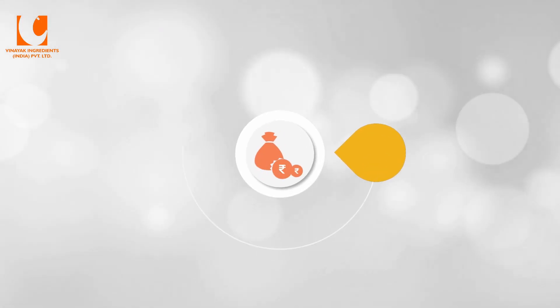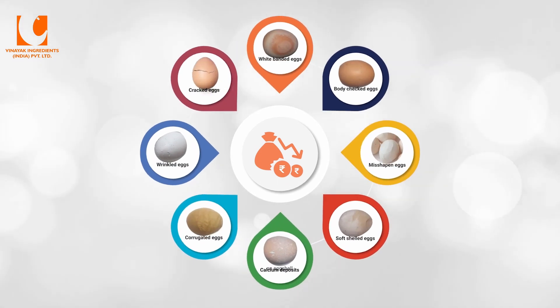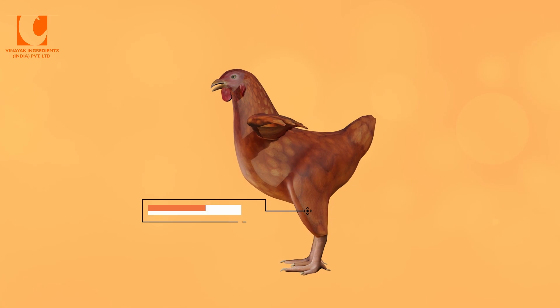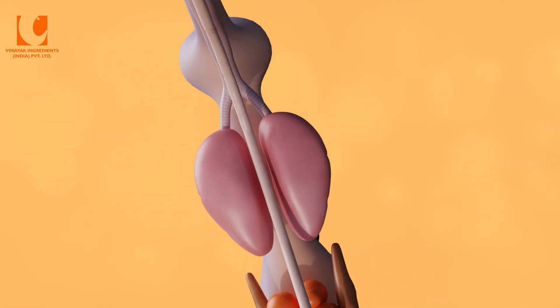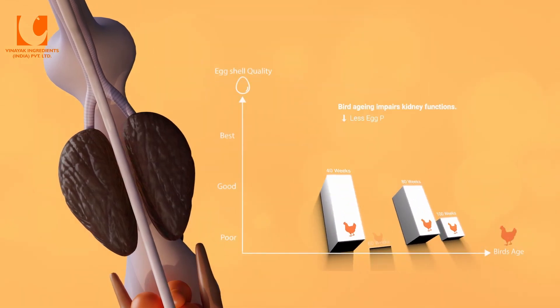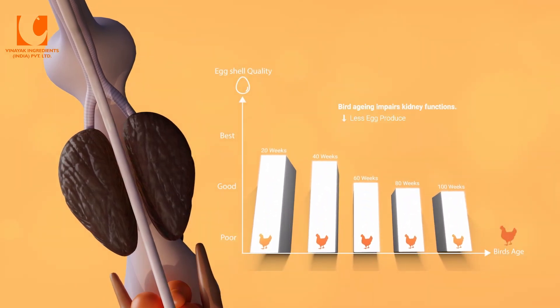A significant hidden expense for the egg producer is poor eggshell quality. Eggshell breakage is more common in older birds due to impaired kidney functions. As birds age, fewer eggs are produced, and as their weight increases, the quality of the eggshell also degrades.